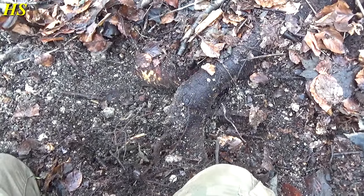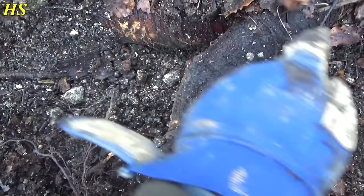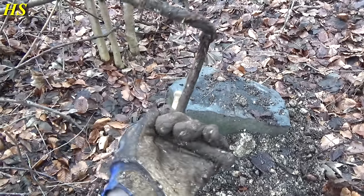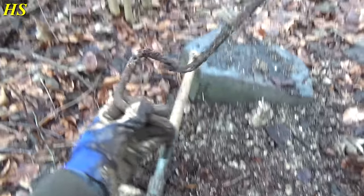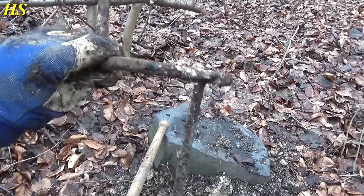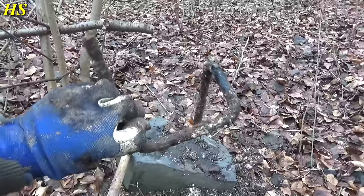This was pretty hard to take out because there's a very big root right there and right there, and it was right underneath. I don't know what it is — maybe something for transport, maybe from one of the bunkers here. It's definitely something, but I don't know. Let's carry on.